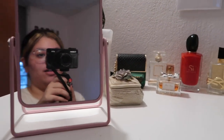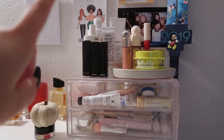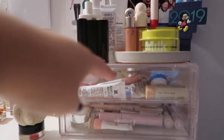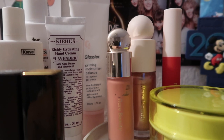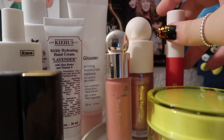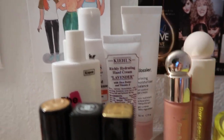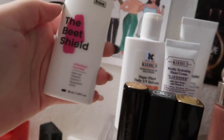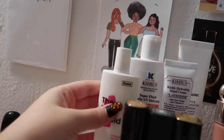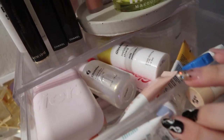Moving on, I have other products over here — mostly Kiehl's sunscreens and a little bit of Chanel. From Chanel I have the Blush in Bliss, the Mesmerized highlighter, their Rouge Allure red lipstick, and the Milk moisturizer, which I adore. I also have the Glossier Priming Moisturizer, the Kiehl's Super Fluid Daily UV, and the Glossier Invisible Shield sunscreen — I really love the Invisible Shield.